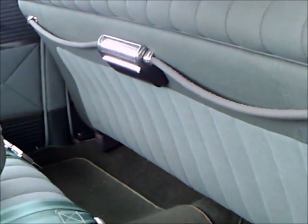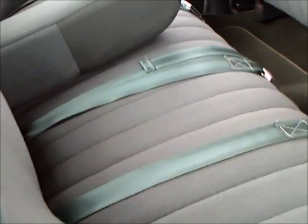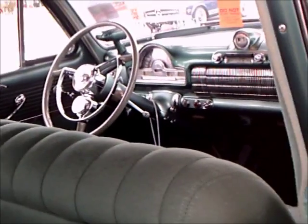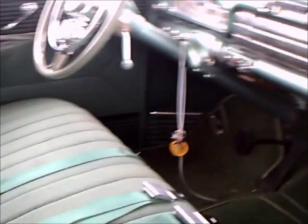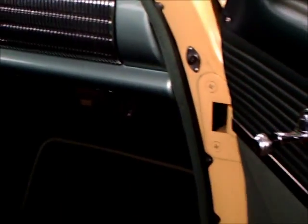Take another look inside here — plenty of leg room in these cars. And check out the front. There's no air conditioning in cars of this vintage, at least not for Oldsmobile.